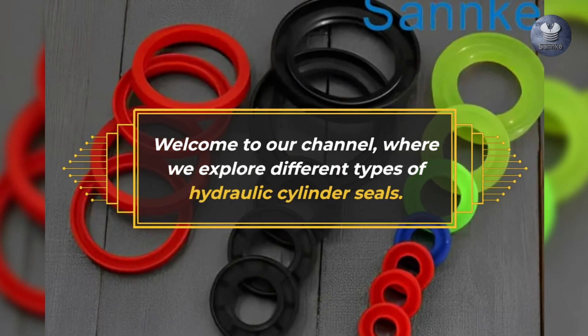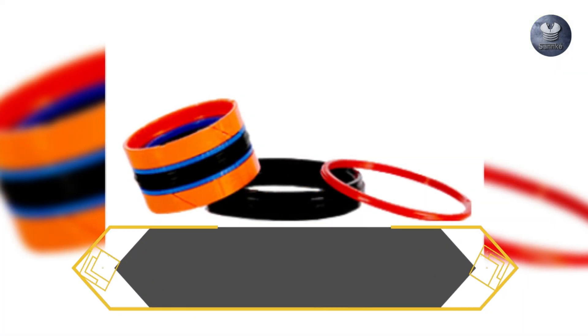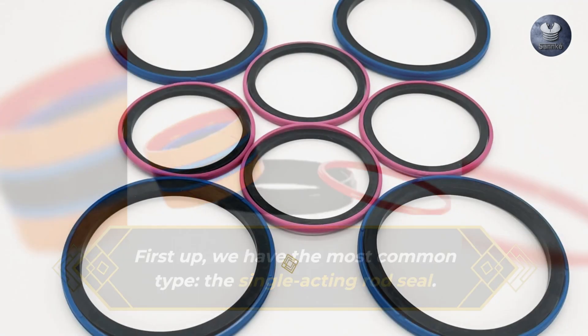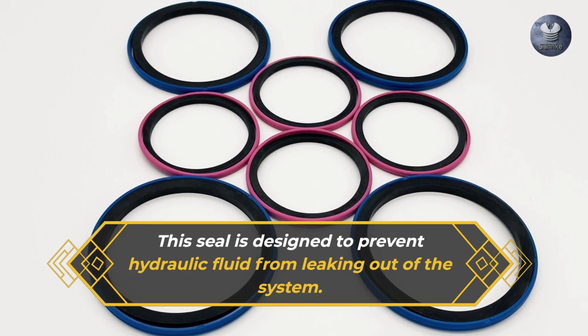Welcome to our channel, where we explore different types of hydraulic cylinder seals. First up, we have the most common type, the single-acting rod seal. This seal is designed to prevent hydraulic fluid from leaking out of the system.